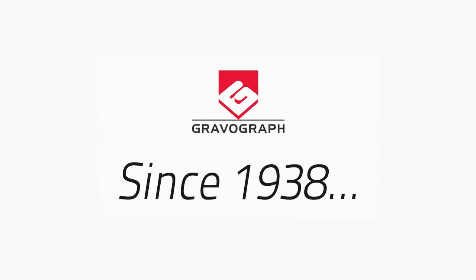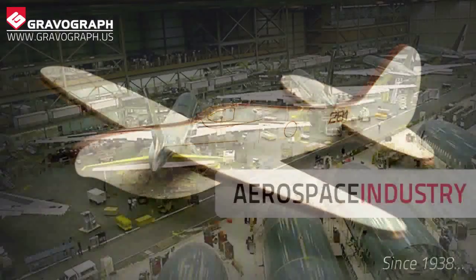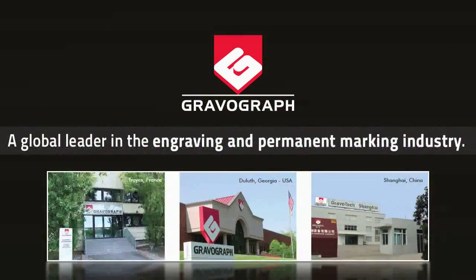GravelGraph and the aerospace industry go back to 1938. We're pretty sure that whenever you see some kind of permanent identification — from engine and wing parts to the label on the galley cabinet door — it was placed there with GravelGraph marking technology. We have a saying in our business: you may not know our name, but we are there. Since those early technology days, GravelGraph has grown into a permanent marking industry world leader.